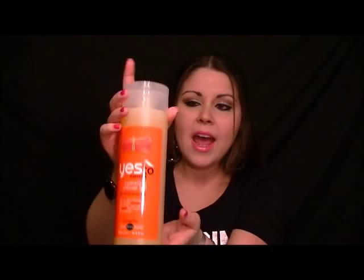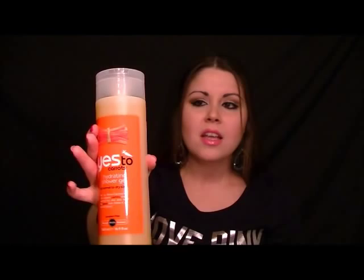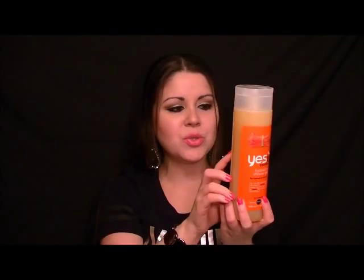As I was walking down the aisles, I ran into the Yes to Carrots line. I've always wanted to try it, but it's on the pricier side. They did have a few items on clearance, so I picked them up. The first one is the Yes to Carrots Hydrating Shower Gel for normal to dry skin — a really big, hefty bottle, 16.9 fluid ounces. This was originally $9 and on sale for $2.49, so I had to get it. The smell is really natural. It's free of petroleum and SLS, and it's paraben-free. I have normal to dry skin, so I thought, why not give it a try for $2.50? It's a $9 bottle of body wash — that's a steal.